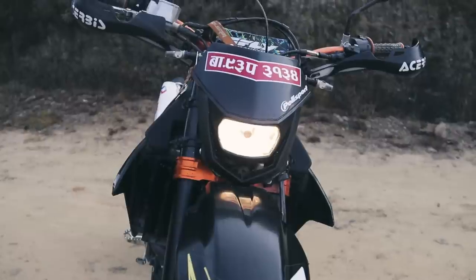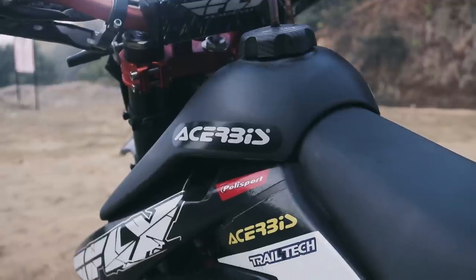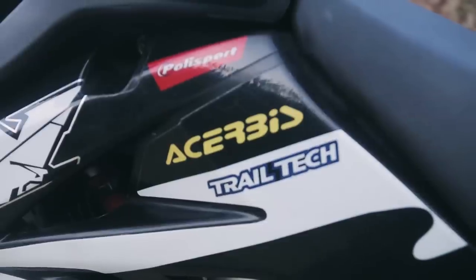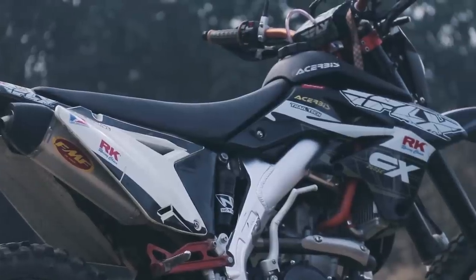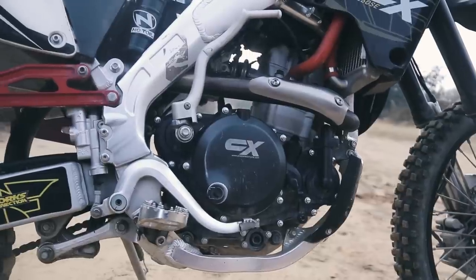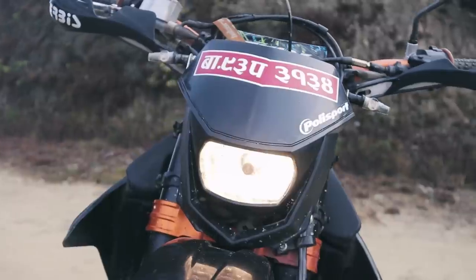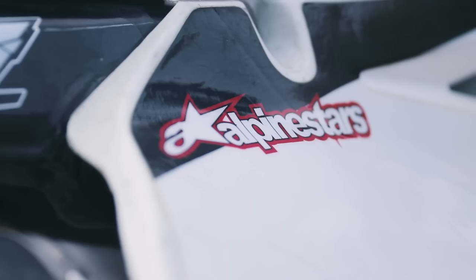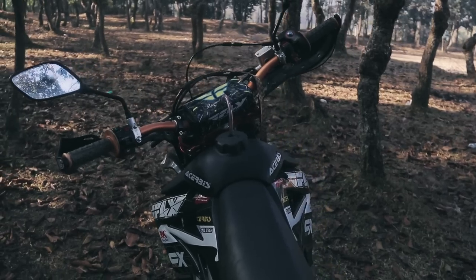Another company they have used is Acerbis. We've seen Acerbis handguards in the market used on different motorcycles — Acerbis is indeed a trusted Italian company producing plastic protections, clothing, helmets, accessories, and all kinds of protective gear. Using Acerbis on the CX adds more to this mean machine. They have used Acerbis handguards made in new highly resistant nylon. Bikers Nepal seems to have used every little part from trusted companies, and they've even used an Acerbis chain guide, which adds to the appeal and is going to last a while.